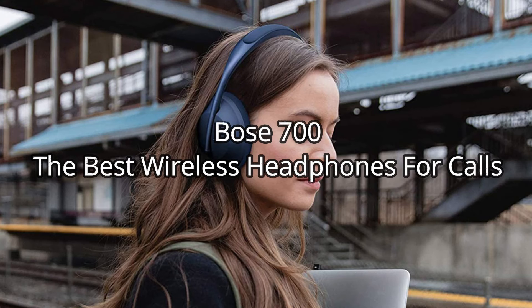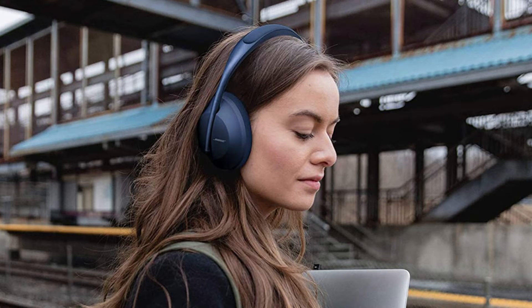Bose 700: The best wireless headphones for calls. Why should you buy them? They shine when it comes to voice, something that makes them the ideal companion for those who frequently receive calls. Who are they for? Those who need reliable call quality without sacrificing musical fidelity. The Bose 700 are ideal for those who often take calls while listening to music. The microphone had a similar and even superior performance to the one integrated into the phone, which will allow your interlocutor not to waste time deciphering a confusing dialogue.